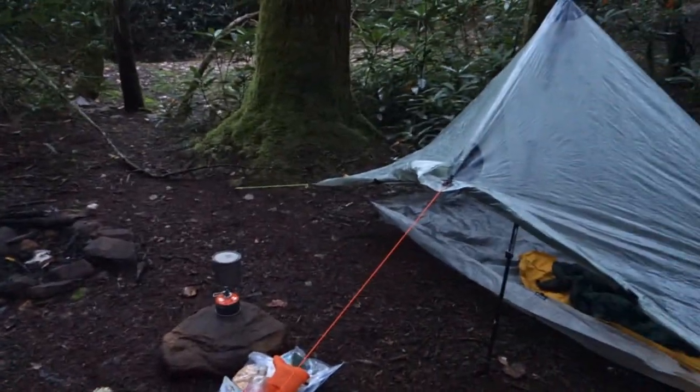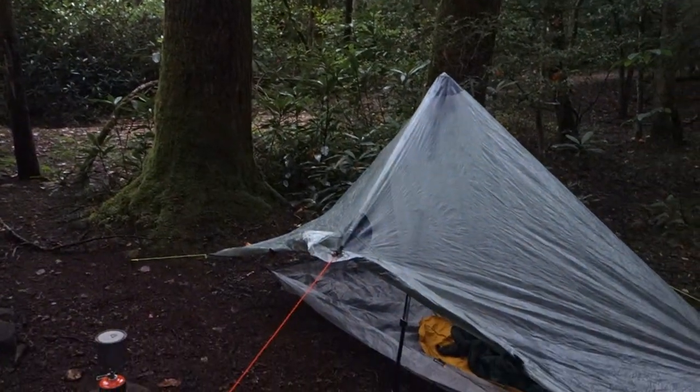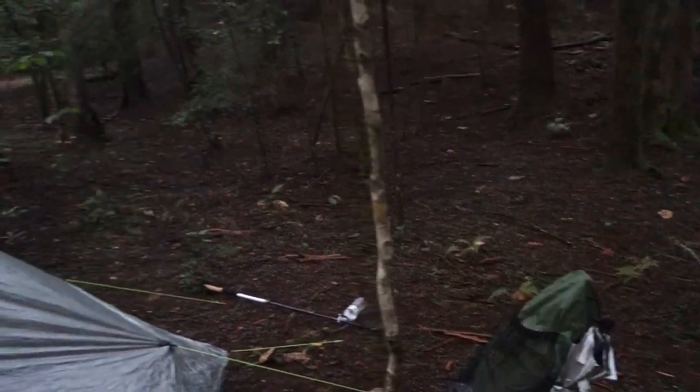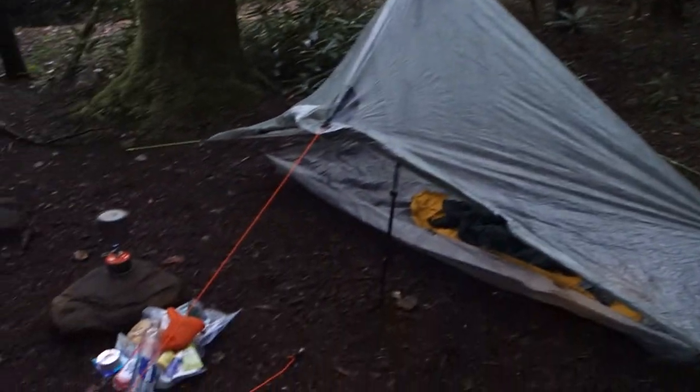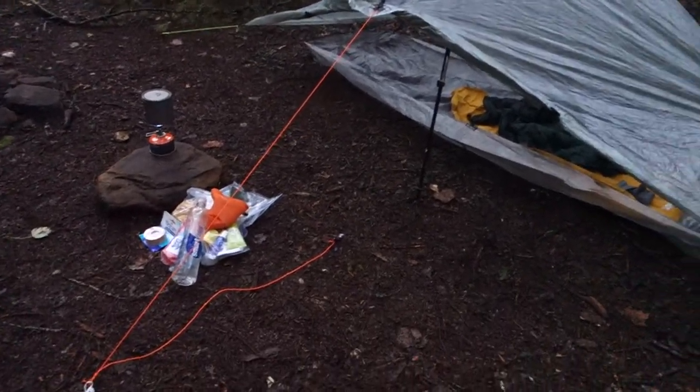It rained all day with Harvey blowing through, and it probably rained all day yesterday, but the streams haven't been too terribly bad. So this is on elevation. Plans are to get up at 7 a.m., have breakfast, and get out of here.